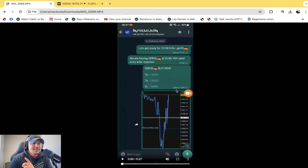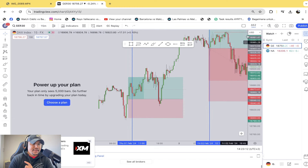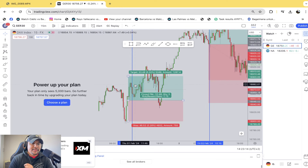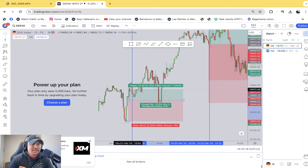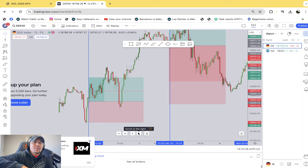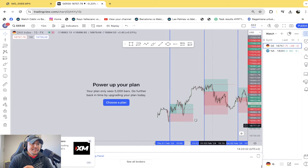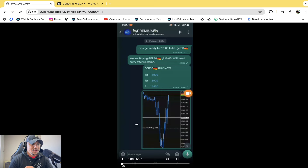The first German 30 signal was sent at 10 on the 1st of February — it was a buy. Now this is what I was referring to about risk-to-reward: the TP1 is about 0.5%, which would be counted as a negative reward because it's only half a percent. If you stop it, that would have been a one percent loss on the next day.